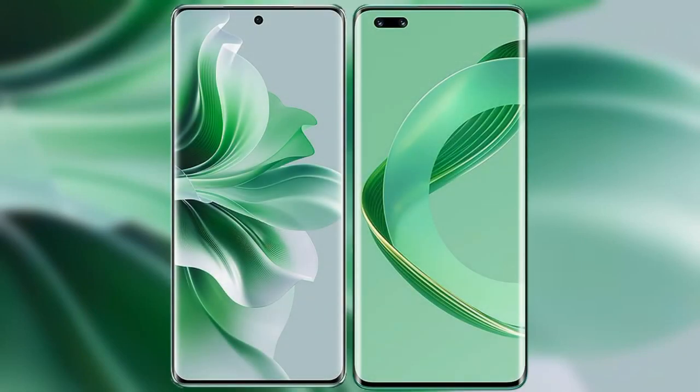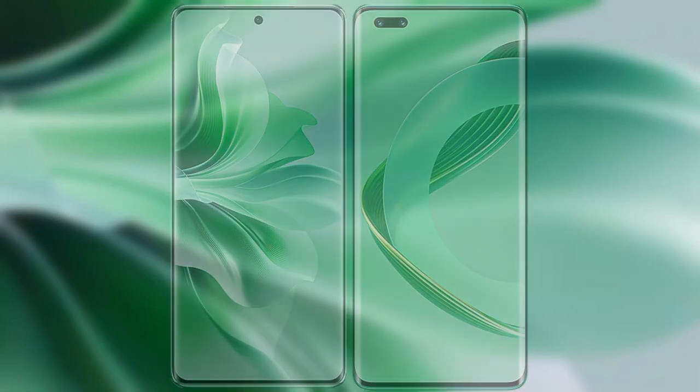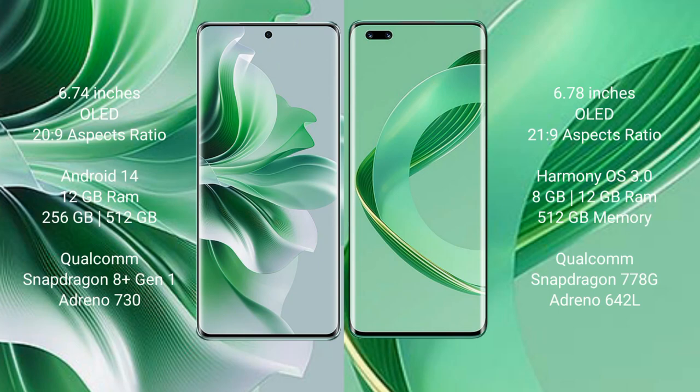I will compare the new Oppo Reno 11 Pro with Huawei Nova 11 Ultra. Oppo Reno 11 Pro comes with a 6.74-inch OLED display and aspect ratio 20:9. Huawei Nova 11 Ultra comes with a 6.78-inch OLED display and aspect ratio 21:9.